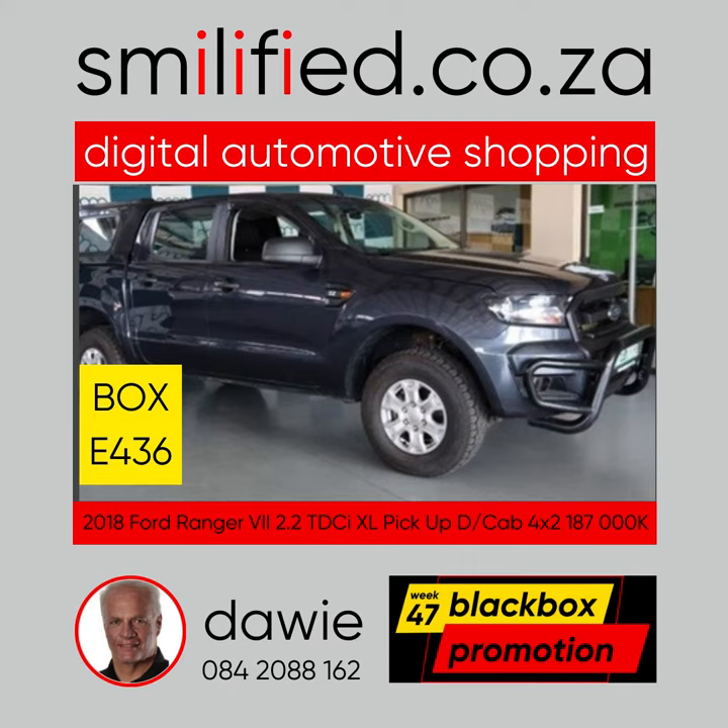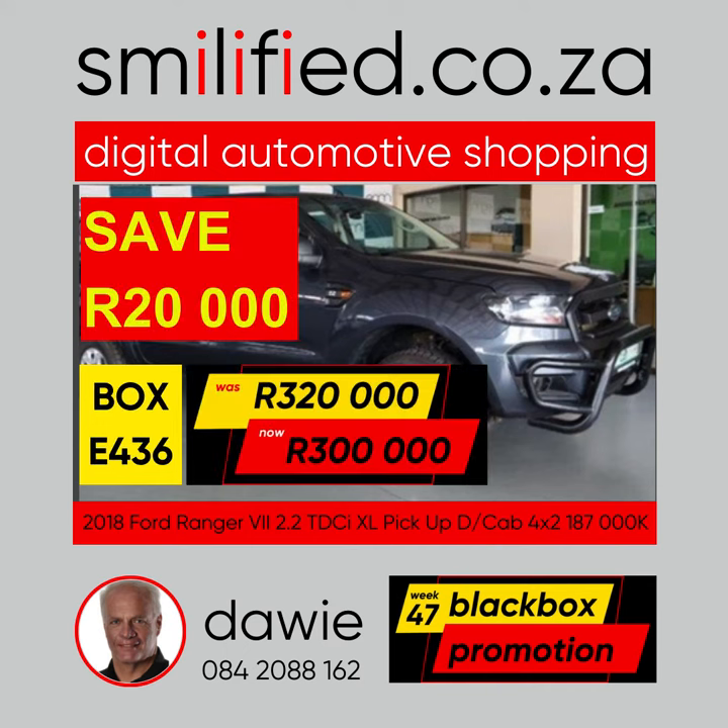Next up is Box E436. This 2018 Ford Ranger double cab 2.2 XL with 187,000 kilometers was selling for 320,000 Rand. Now 300,000 Rand — save 20,000 Rand.